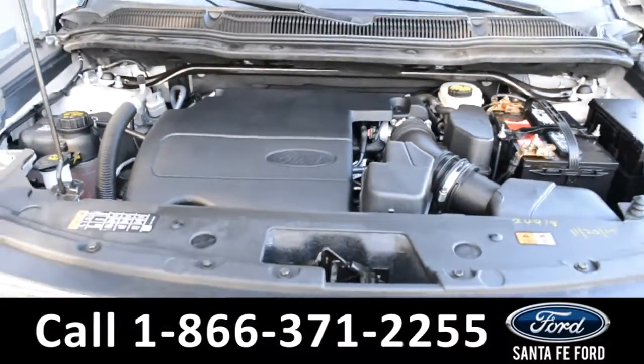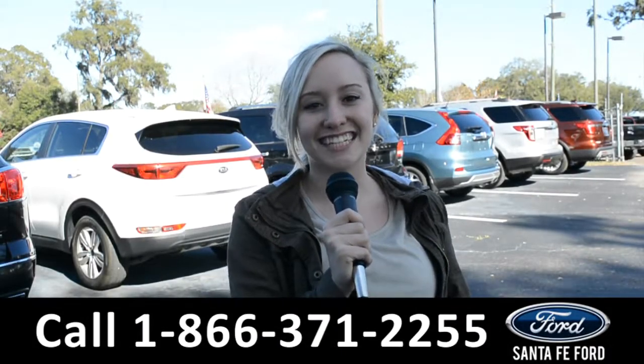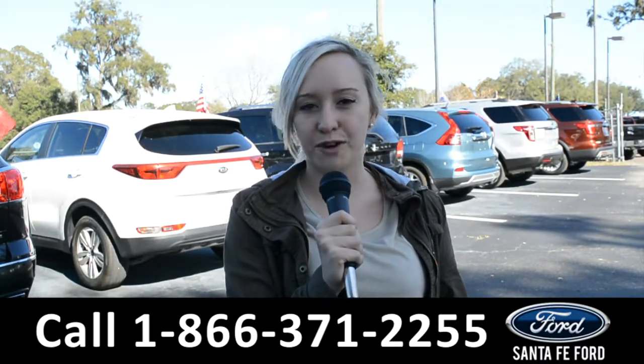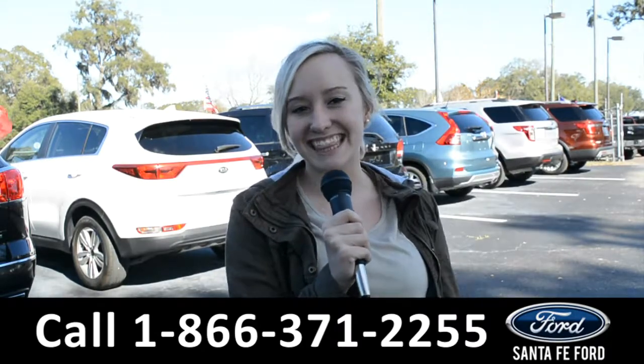For more information on this 2016 Ford Explorer, you can visit us online at SantaFeFord.com or give us a call at the number below. My name is Alyssa, thanks for watching.